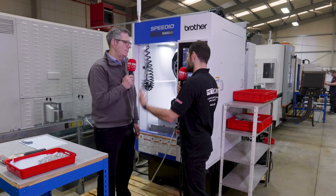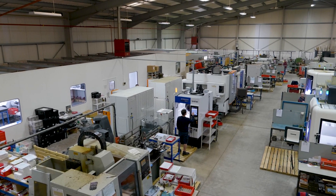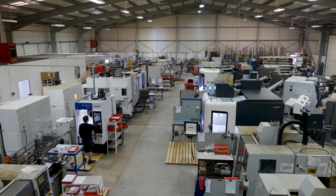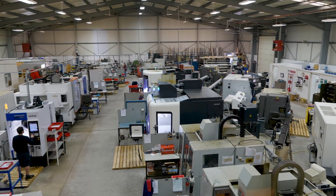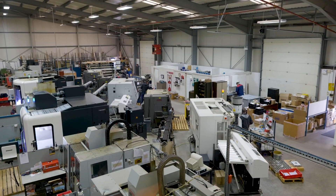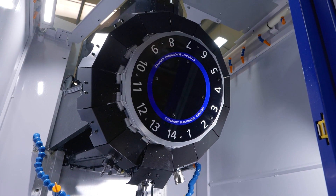How do you think the machines have changed? So this is the newest machine, the S300. How has this machine changed from the first Brother machine, the second Brother machine that you added? The basic design on these machines hasn't really changed, but it's been improved upon. The rapid traverses are so much quicker, the speed of the tool changes so much quicker. But it's all done incredibly reliably.